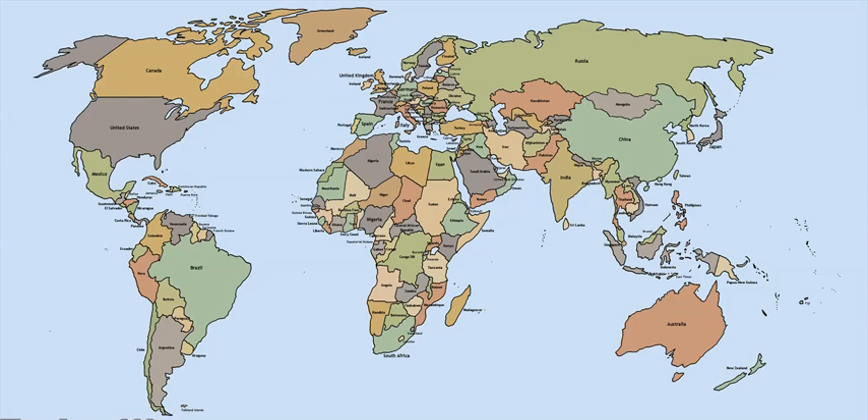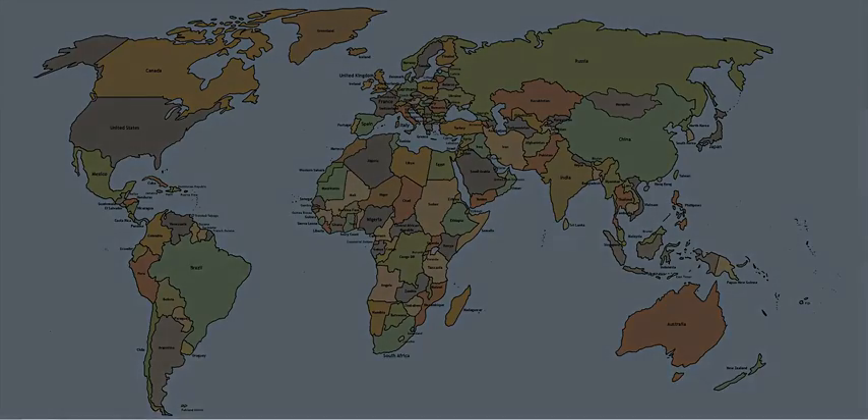Maps.me also has a great built-in search engine which allows you to search by type of object or category. That means you can easily locate and see on the map nearby restaurants, points of interest, hospitals, ATM machines, or even Wi-Fi hotspots. It's up to you which category you need and Maps.me will show it to you. And most importantly, Maps.me is free to use, has no ads, and no in-app payments whatsoever.